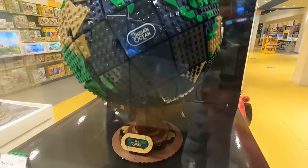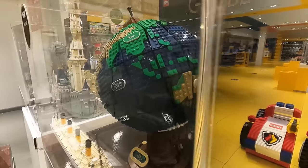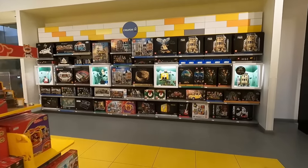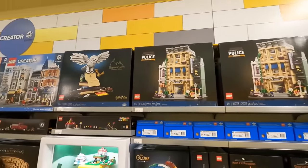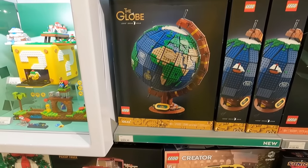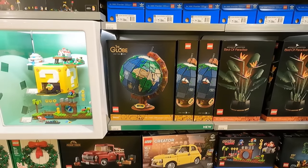It looks fantastic. I love its brown stand, and also the base with those print pieces. The print pieces for the oceans and continents glow in the dark. There's a sailboat and a compass on the Globe — it just looks really clean. That's going to be on the shelf in the LEGO Creator Expert 18+ area, where we have things like the Police Station and other Icons sets. The Globe is going to retail for $269.99 here in Canada.